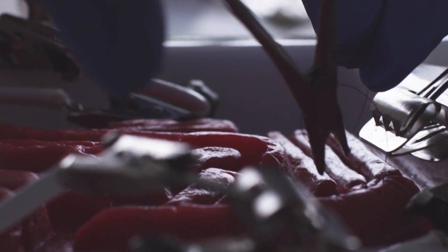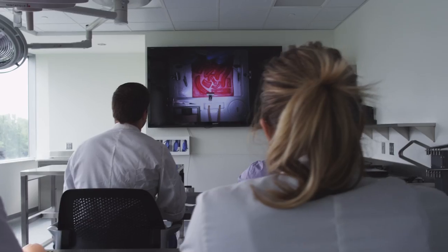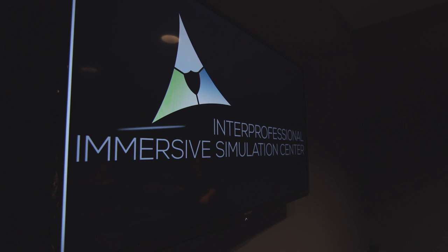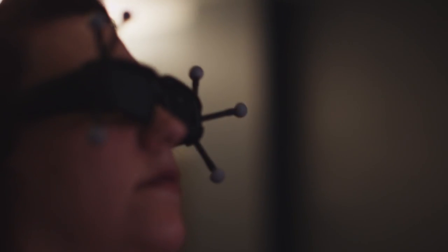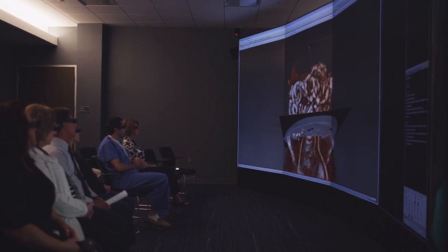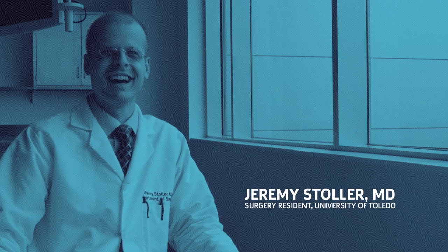You just got to get used to the instruments themselves. When you're looking at a screen, it's two-dimensional, not three-dimensional, so you don't have depth of perception. This center and simulation allows you to practice and kind of get used to that particular skill. You can make mistakes, and then when you get to the real deal, there's an added level of comfort that you have.